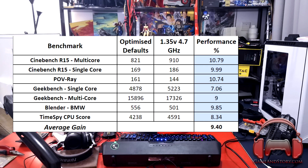System specs are in the description below. The first thing we did was productivity tests based on synthetic benchmarks as well as Blender. We used Cinebench multi-core and single-core, POV-Ray rendering software, Geekbench both single-core and multi-core, the BMW scene in Blender, and Time Spy using the CPU score. Looking at the results, we see an average increase from optimized defaults to overclocked settings of about 10 percent.